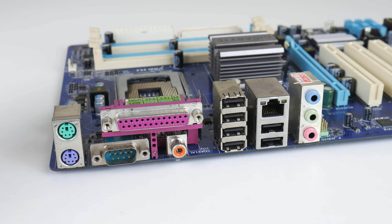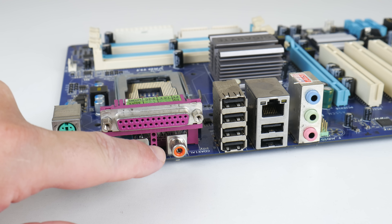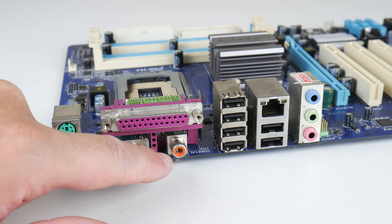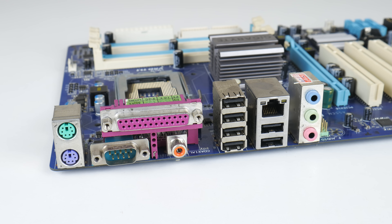At the back we have 2 PS/2 ports, serial, parallel, optical digital audio out, analog audio out, gigabit Ethernet, and 6 USB 2 ports.